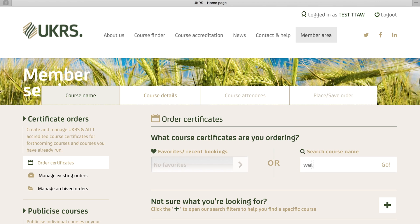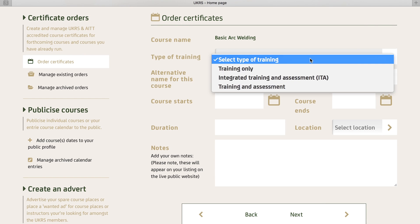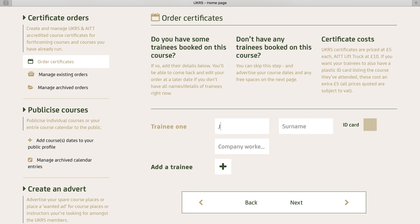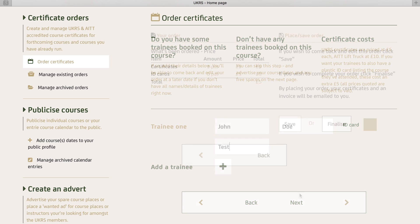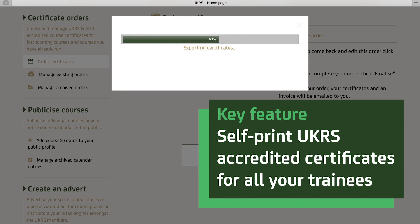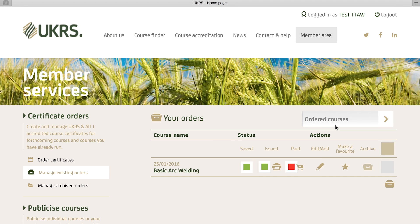The online services available in the members area include the ability to order and print UK Rural Skills accredited certificates. We've designed the certificate ordering system to be as easy to use as possible. After you have filled in all the relevant trainee details, the certificates will be emailed over within minutes for you to print off. You can order certificates when you want, 24/7.